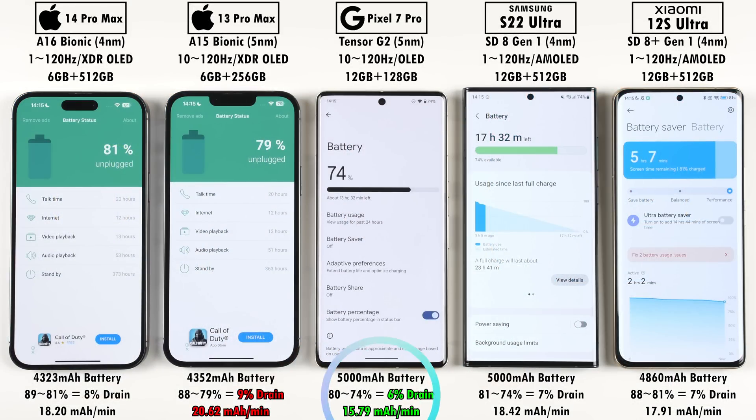One thing Google got right with the Pixel 7 Pro is battery improvement. The battery is pretty much the same size as its predecessor at 5000mAh, but it drained the least in terms of percentage and had the lowest milliamp hour per minute reading of all devices — a 6% drain and 15.79mAh per minute. The worst was oddly the iPhone 13 Pro Max with a 9% drain and 20.62mAh per minute.